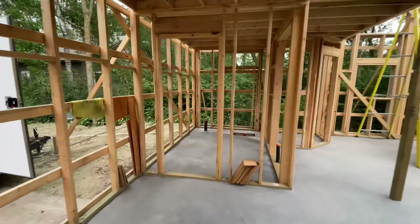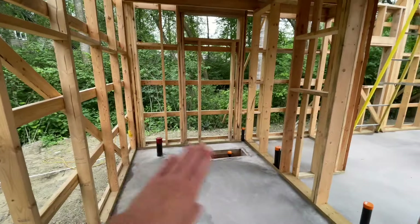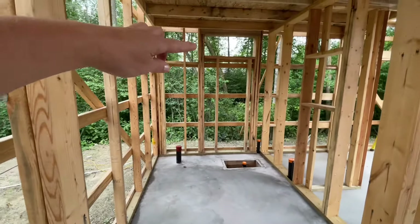We've got a bathroom framed here — toilet, shower, vanity, urinal, and cupboards here. And there's a nice window up there.